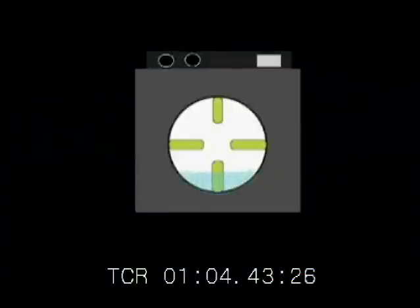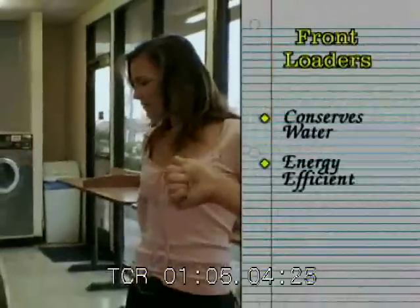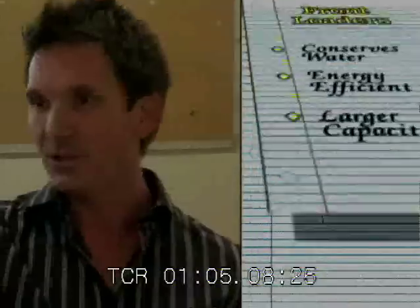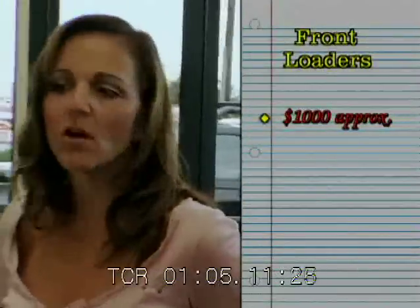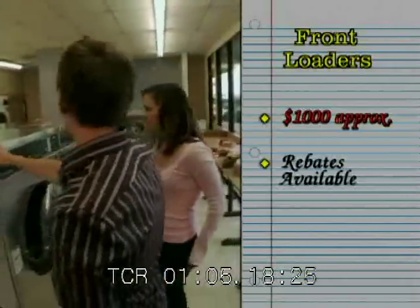Front loading washers work by filling the tub about 25% of the way full. The tub then rotates to lift the clothes to the top, then drop them into the water below. This tumbling action gets the clothes clean without an agitator. These use less water, less energy, and have more capacity — but they're going to cost maybe twice as much as top loaders. You can actually get a rebate from your local energy company because they save so much energy. And for a tight space like you guys have, you can stack these, which I think is the right choice here so she can use the room for many different reasons.